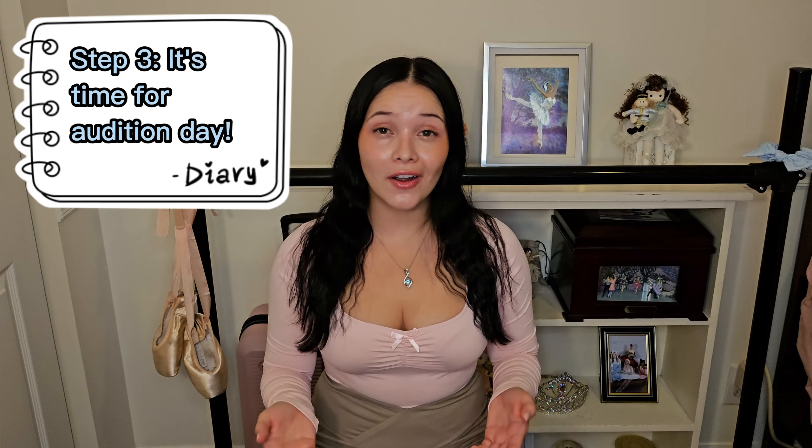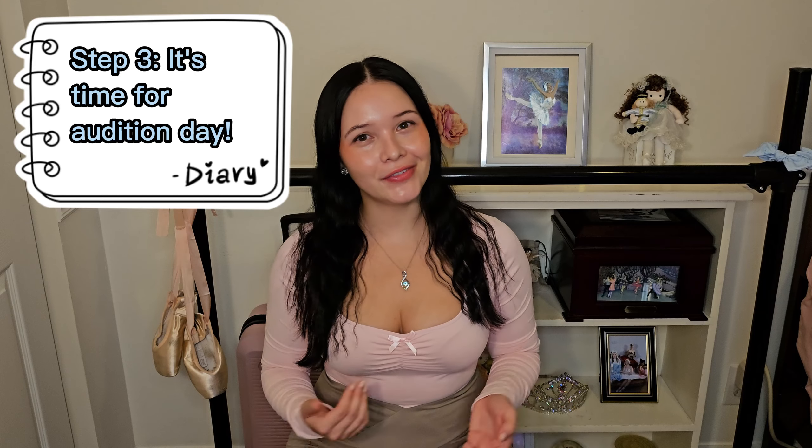For those of you who are auditioning, I have a few tips so that you feel the most prepared for that special day. Throughout the years, dance auditions I've experienced for the Nutcracker are typically in the format of a class. So the more you go to class at your ballet school, the more you'll feel used to being in that space and being taught by that specific instructor or the specific style of dance that your school teaches.